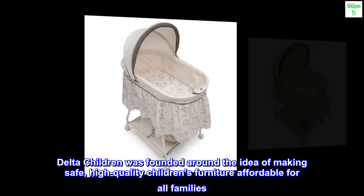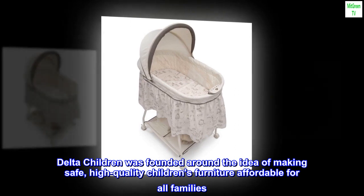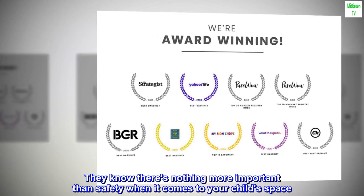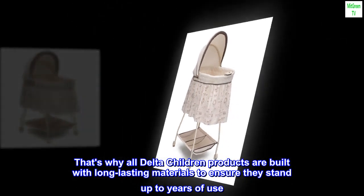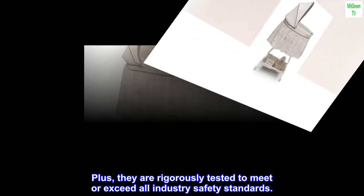Delta Children was founded around the idea of making safe, high-quality children's furniture affordable for all families. They know there's nothing more important than safety when it comes to your child's space. That's why all Delta Children products are built with long-lasting materials to ensure they stand up to years of use, and they are rigorously tested to meet or exceed all industry safety standards.